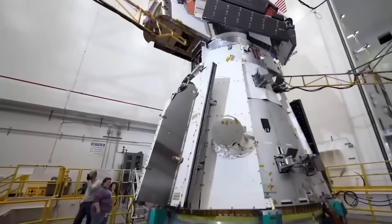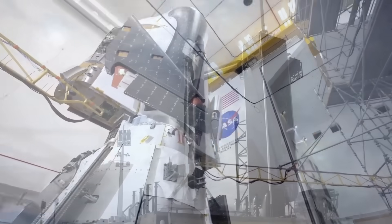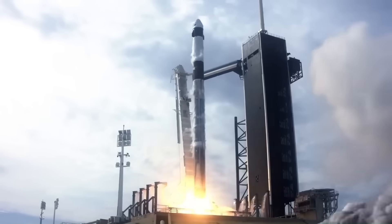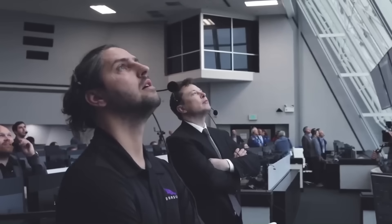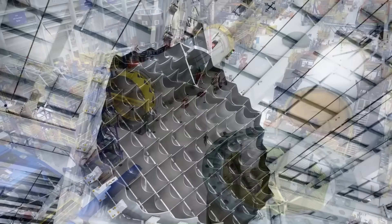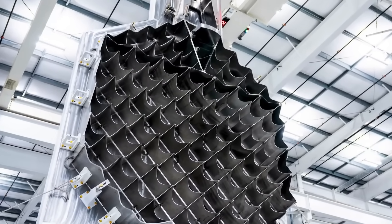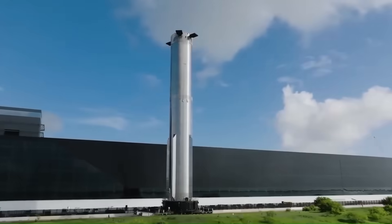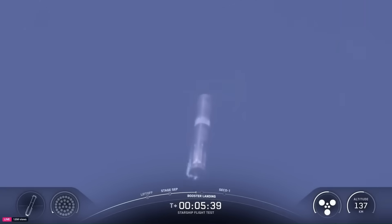Taken together, the developments paint a clear picture of the current space race. On one hand, SpaceX is pushing forward with rapid upgrades, new designs, and back-to-back flights. On the other hand, competitors are struggling to keep up with their own schedules. The unveiling of the V3 grid fins signals not just a technical shift, but also a symbolic one. SpaceX is preparing for the next stage of its program, while others are still trying to get their first missions off the ground.